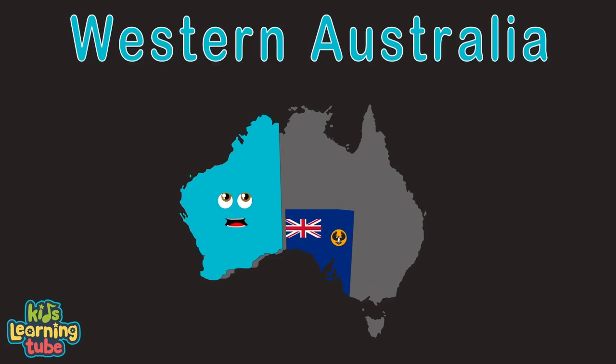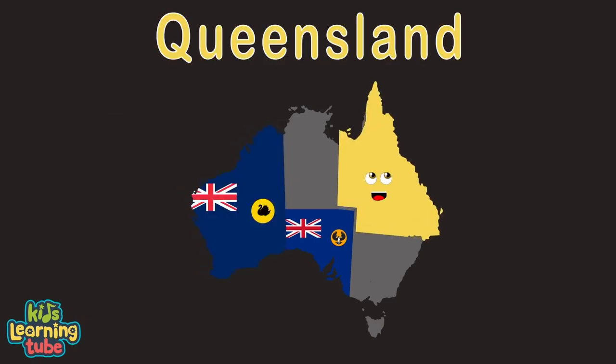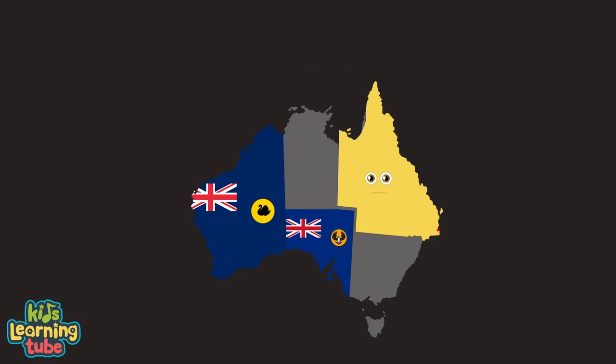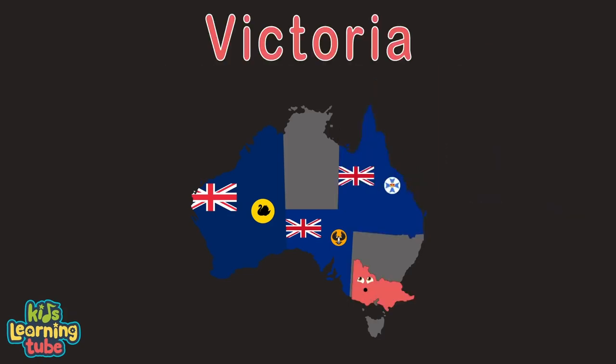I am Western Australia, Australia's largest state. My capital's name is Perth. I'm an expansive state mostly made up of dry outback terrain. The Indian Ocean's to my north and west. My name is Queensland, I am an Australian state. My capital city is Brisbane. I am home to the world's largest coral reef system, the Great Barrier Reef.